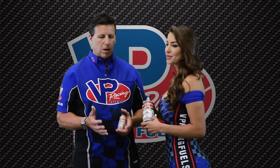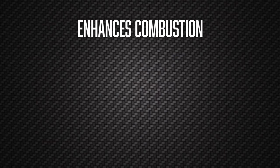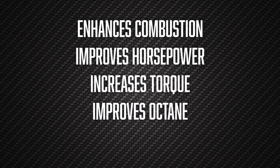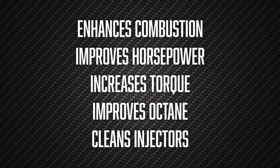Actually, PowerBoost offers a number of benefits. First and foremost, it's a combustion enhancer. So it improves horsepower, it improves torque, it also offers an octane improvement, as well as an injector cleaner, so it reduces your octane demand as well.